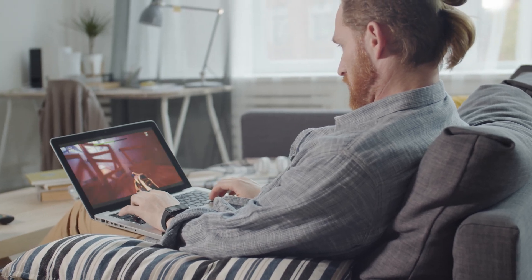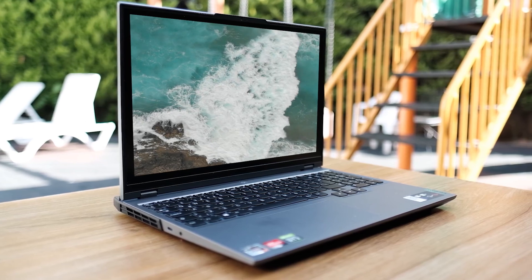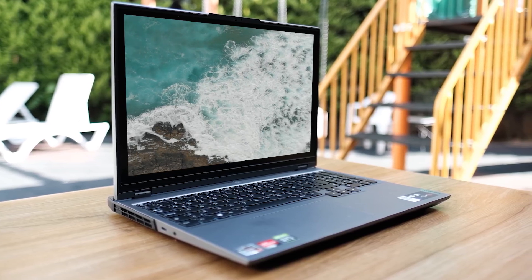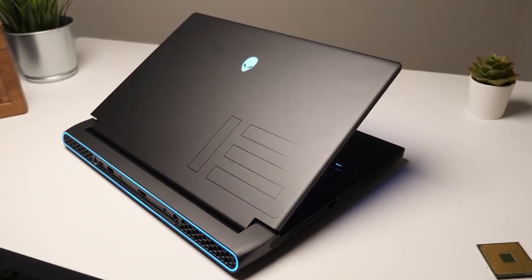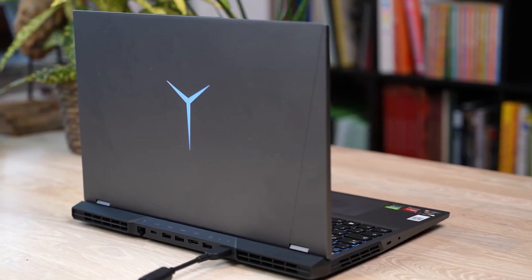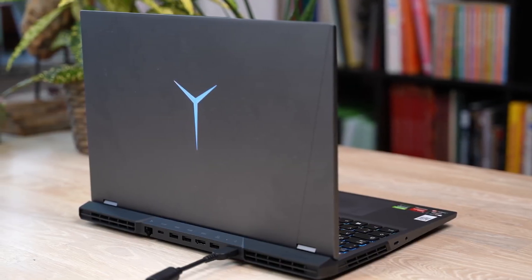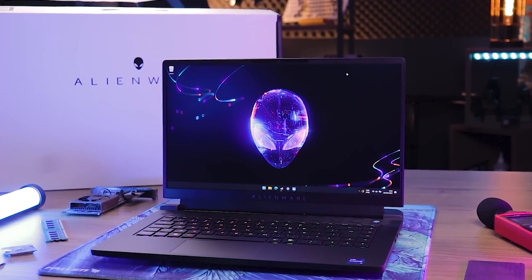Having the right gaming laptop can completely change your gaming experience. In this video, I'm breaking down the top 5 best gaming laptops so you'll never have to suffer through laggy, bad gameplay again. The only issue is that a laptop might work great for one person but might not be the best for you, because some laptops work better for different situations, which is why I made sure to include options for all types of situations.